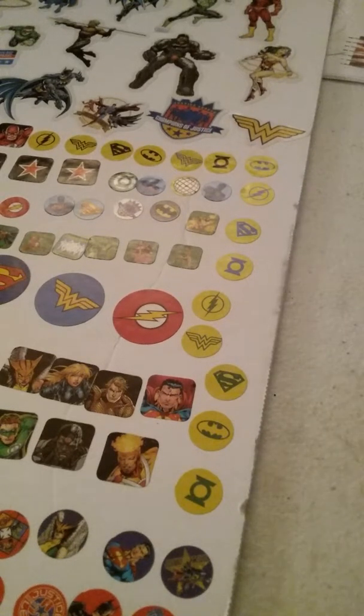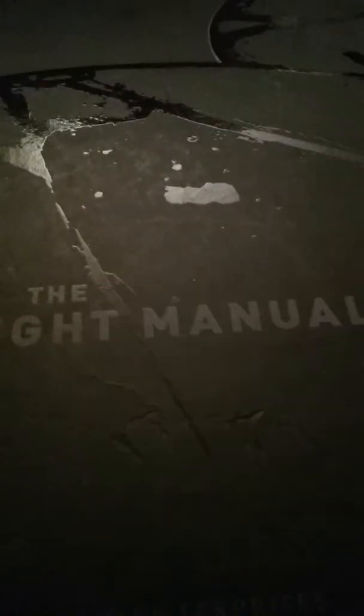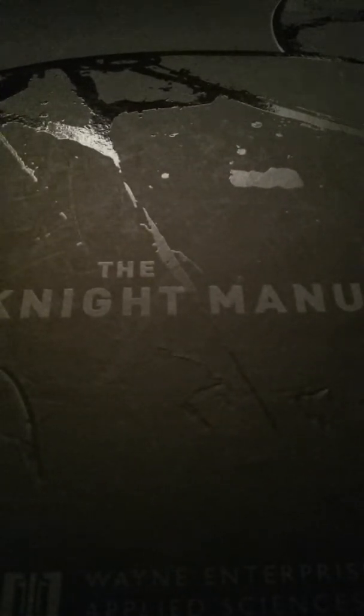I've got four minutes, okay. This is the last book for the day. This is a Dark Knight manual — it follows the Batman Dark Knight movie trilogy.